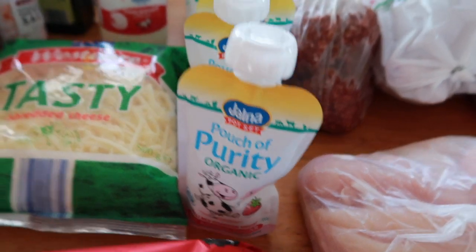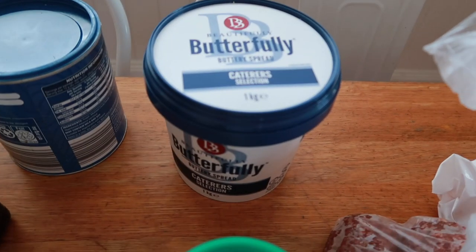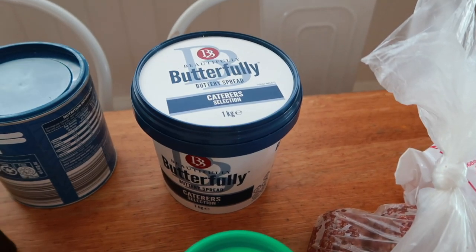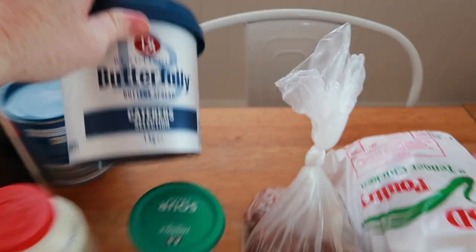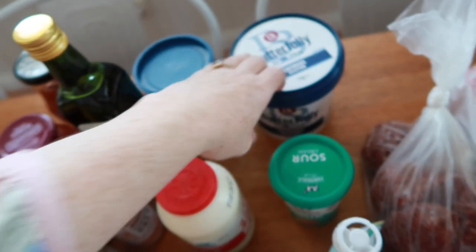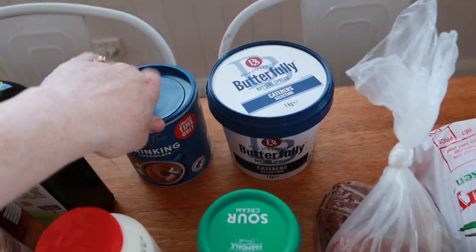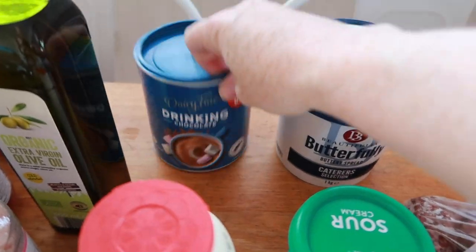A couple of pouches for lunch boxes, a bit of sour cream. I'm going to try this really big buttery spread — I'm not sure if it's actually butter; it seems to be both an oil spread and butter. We've got some drinking chocolate here — Sam makes a mocha with it.